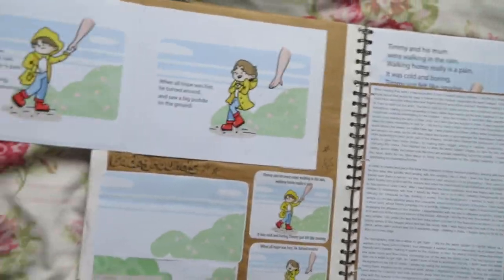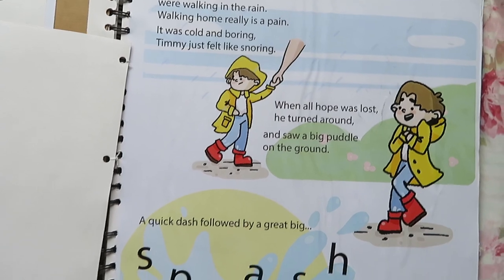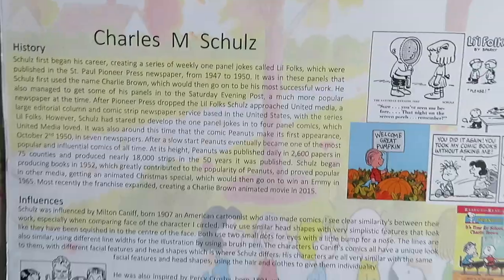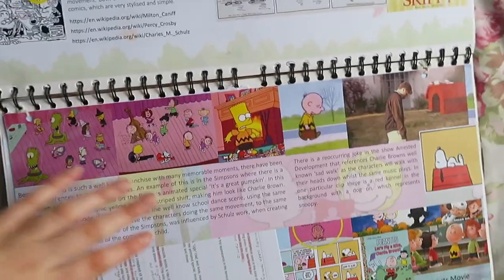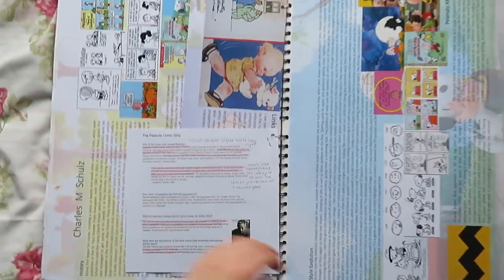I was very new to digital art at the time so it is quite simple, but I was just dipping my toes in and having a go — it's about a kid jumping in a puddle. My second artist, Charles M. Schulz — he's the guy who does the Peanuts comics and animations. I chose him because I knew I wanted to give animation a go, so he was a good artist to choose for that.